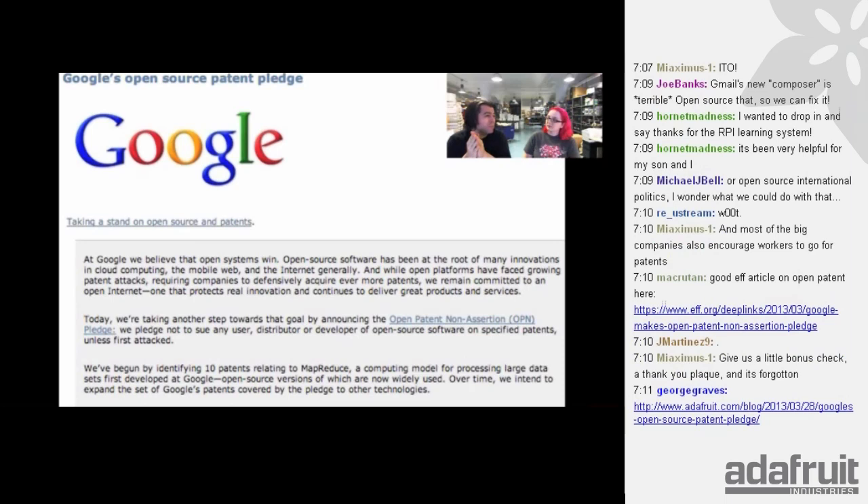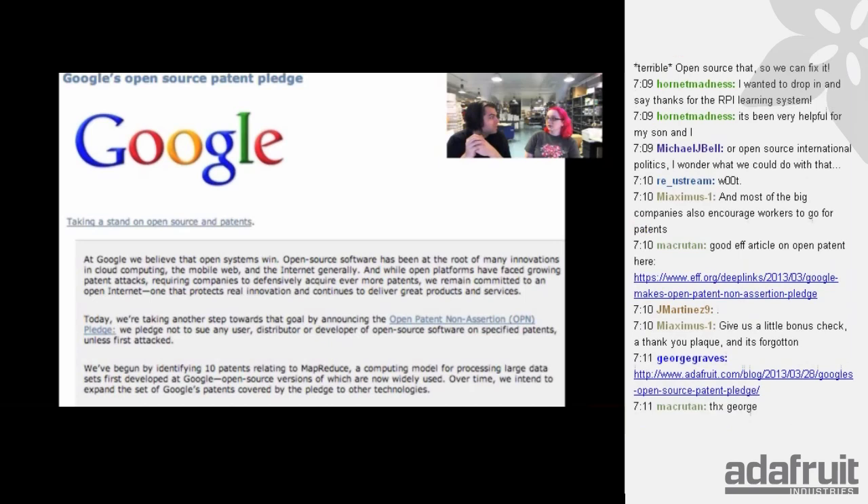Around tax time, everyone's looking at how much they spent on lawyers for patents and what lawsuits they were in and thinking, what were we thinking? It can get really expensive. And look at all the good you could be doing — hiring developers, hiring people — instead of lawsuits for something you may never even use. Kind of silly.